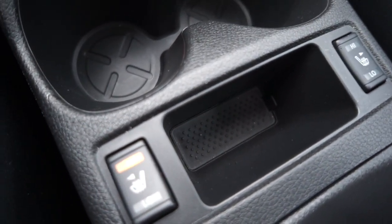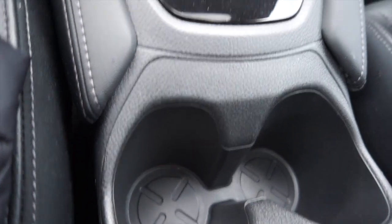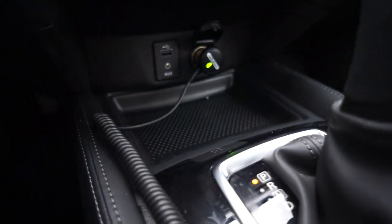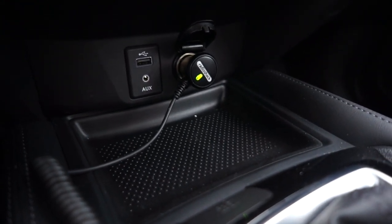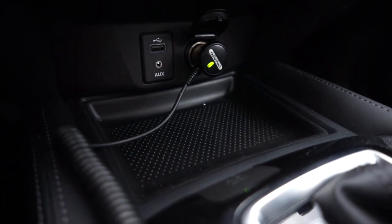Speaking of cold temperatures, you'll notice there are seat warmers for both seats, some nice big cup holders, the gear shifter, and what is becoming standard pretty quickly: an auxiliary port, a USB port, and a 12-volt charging port, which is typically what I use for my phone.